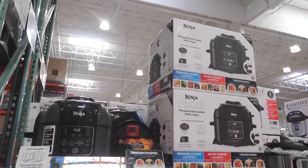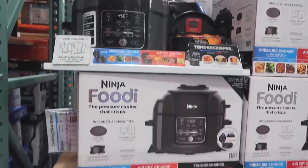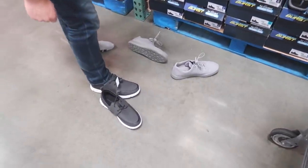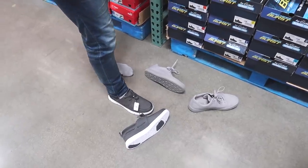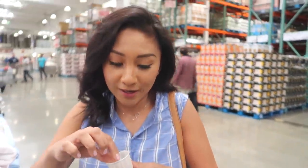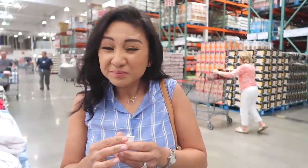They have the Ninja Foodie. We have one and we love it - it will crisp your chicken and you can make rice with it all at the same time. Good to know it's here. Those shoes are so lightweight, they're by Speedo. They look comfy - a good replacement for your boat shoes. I got a pickle sample! Let's try it. Taste test. Not the business.